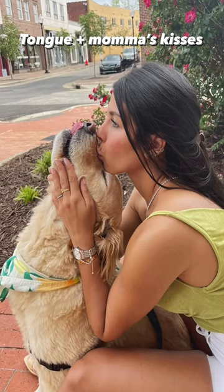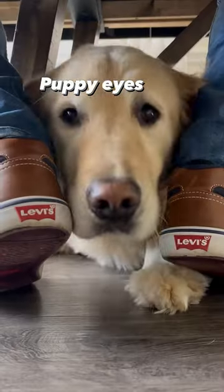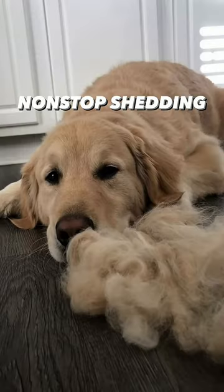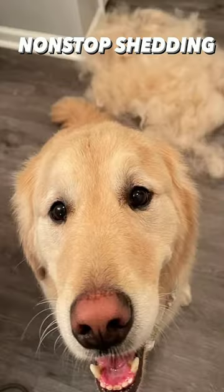Eyes, also known as the puppy dog eyes. This is a golden's best defense against the word no. Fur — the golden sheds twice a year: six months in the summer and six months in the winter.